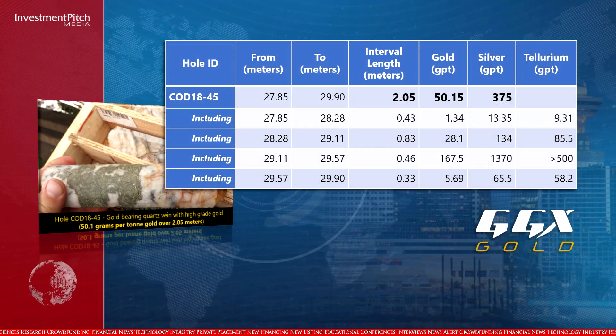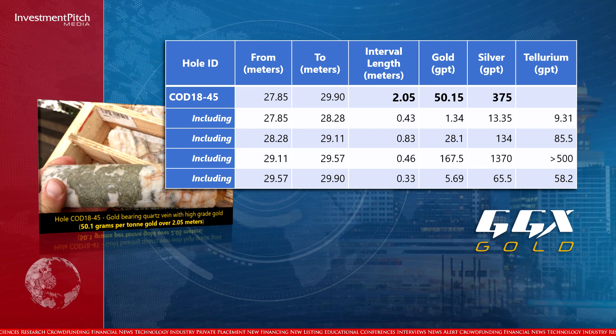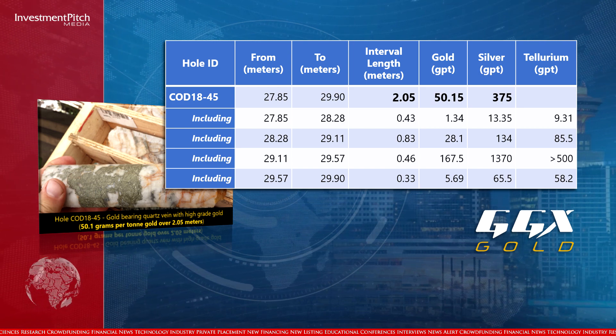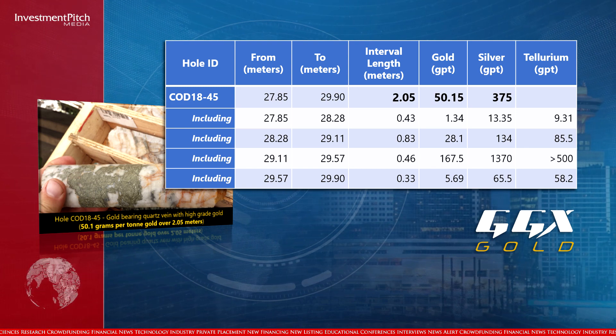The results listed in this table are highlights from holes COD 1843 to COD 1845, with intersections greater than 1 gram per tonne gold. Since true widths cannot be accurately determined from the information available, the core lengths were reported.